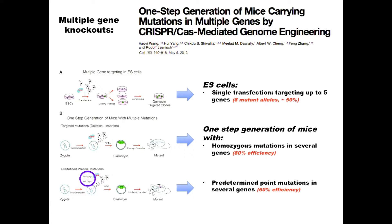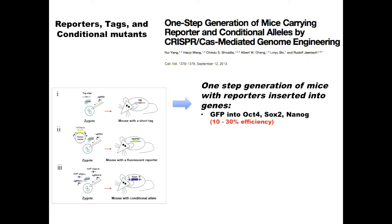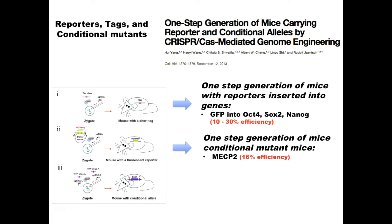The follow-up showed you can insert genes and reporters — GFP into OCT4, SOX2, NANOG — with 10–30% efficiency. You can make conditional mutations by placing two LoxP sites on the same allele with high efficiency, and you can make mice with large deletions. This technology has really revolutionized how we do this.